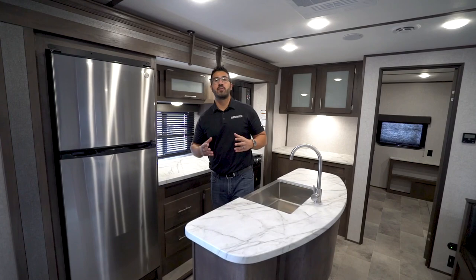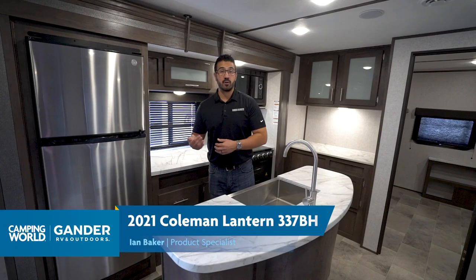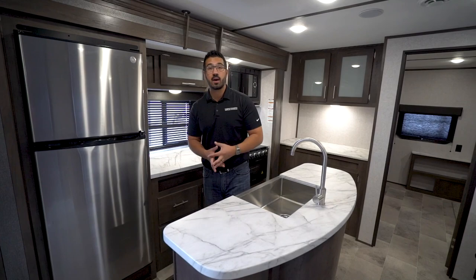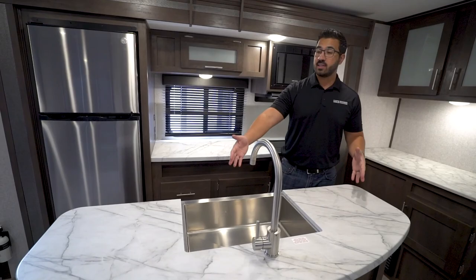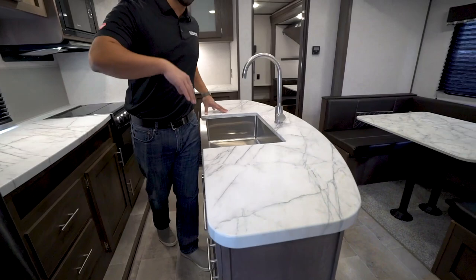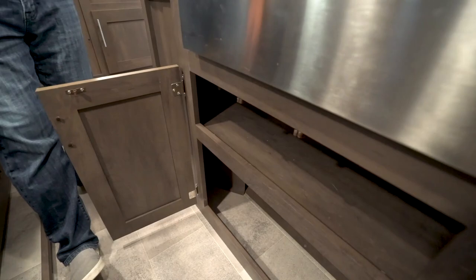Alright folks, for this one we're going to start off on one of the most impressive parts of the 337BH, which is the kitchen. If you're looking for a bunk model but you want a lot of prep space and a lot of cook space because you like to cook while you camp, then this is one you have to pay attention to. Look at all the countertop space in this travel trailer — it is massive, and of course part of that is due to the fact we have an island, which is a little bit tougher to get in a bunk model. The big advantage of an island is the prep space as well as all the storage underneath — you can see this huge bank of drawers here, plus more storage for pots and pans underneath that beautiful stainless steel apron front sink.